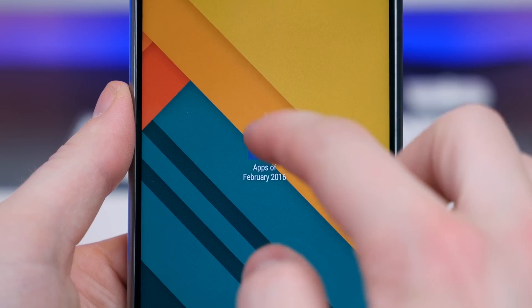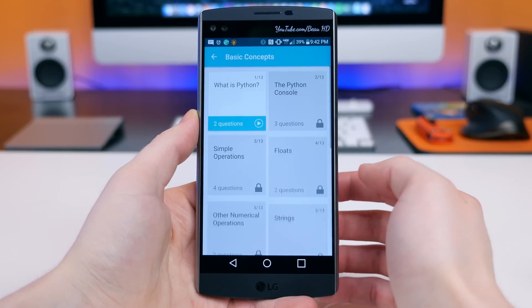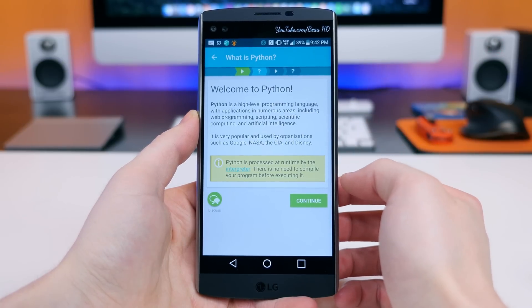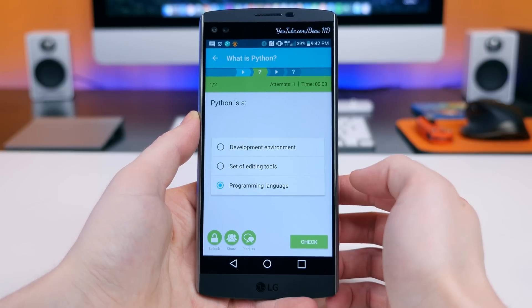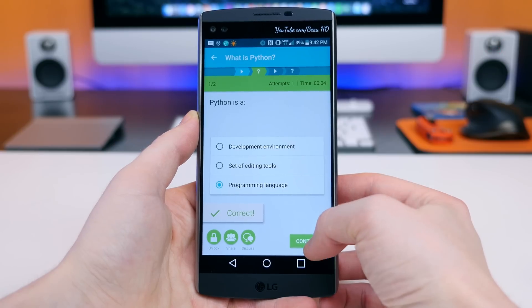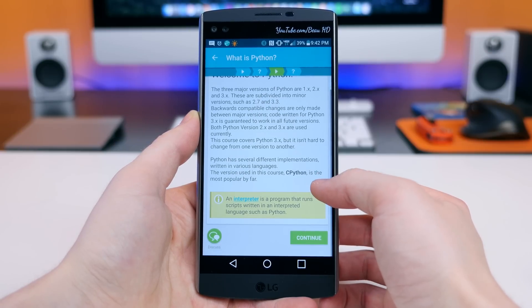Learn Python is kind of like Duolingo for Python. If you don't know what Python is, you're not alone — I'm not an expert on it either. Python is a programming language that emphasizes code readability, and its syntax allows programmers to express concepts in fewer lines of code than would be possible in Java or C++. If you like learning new things, you might enjoy picking up Python, especially in your free time.